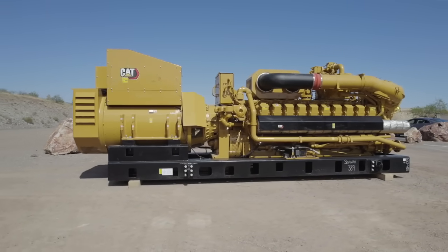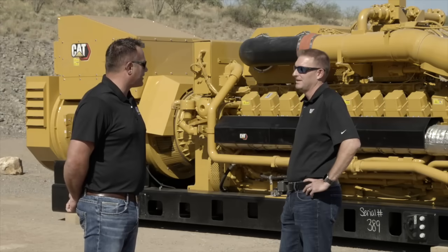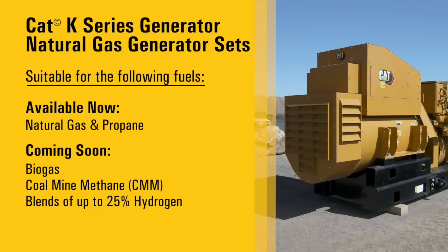Excellent, and can you give me a little bit of detail — are there different varieties of this generator or are they all the same? Yes, so this is our flagship of our natural gas product line. It takes us from 1.5 to 2.5 megawatts in 12, 16, and 20 cylinder configurations.